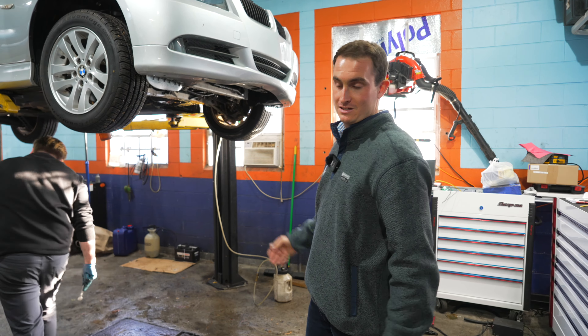Over here in this bay, Sean and John are doing their thing. But this is the 19,000-mile, one-owner '07 X5 with only 19,000 miles and an N52. This guy is going to be ready soon.